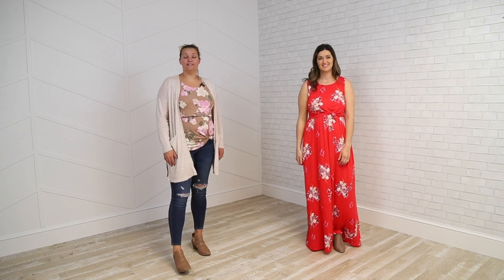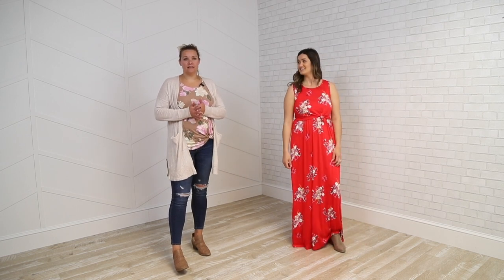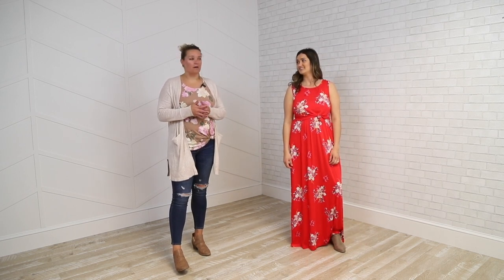Natalia is about 160 pounds, 5'8", and wears about a 34C. This style is very true to size. If you find yourself in between sizes, I think you could size down on this style.